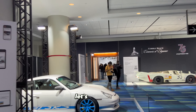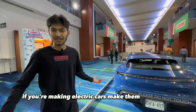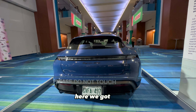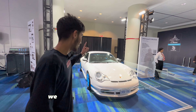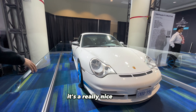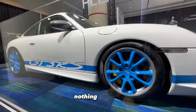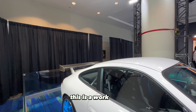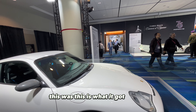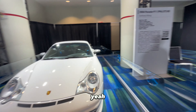You got the Taycan GTS right here, proper color. Porsche does it good — if you're making electric cars, make them interesting. We got this beautiful Porsche 996 GT3 RS, really nice colors. Look at that light blue wheel — who does wheels like this? You got the Recaro race seats in a factory car, a carbon fiber ring. This is a work of art, 100%. The 996 GT3 RS is where it got started.